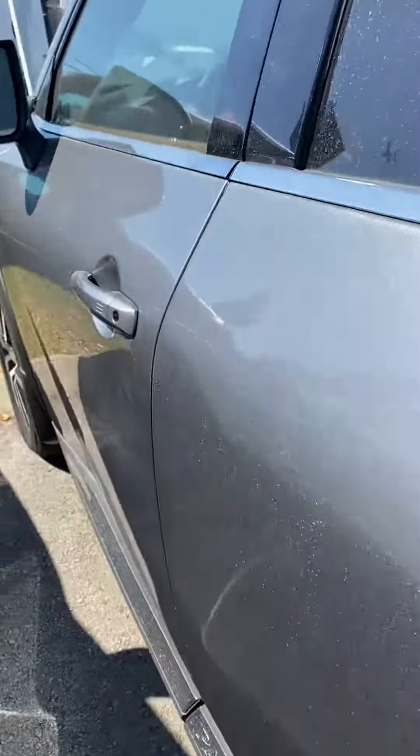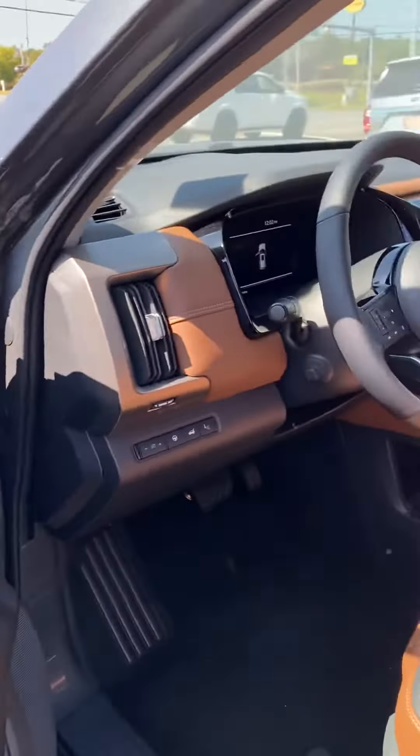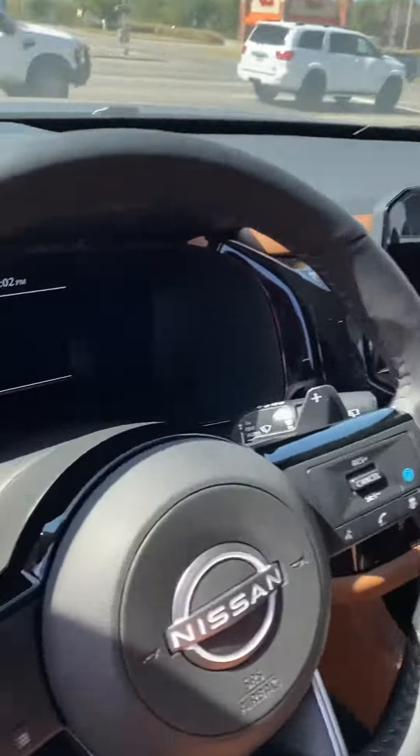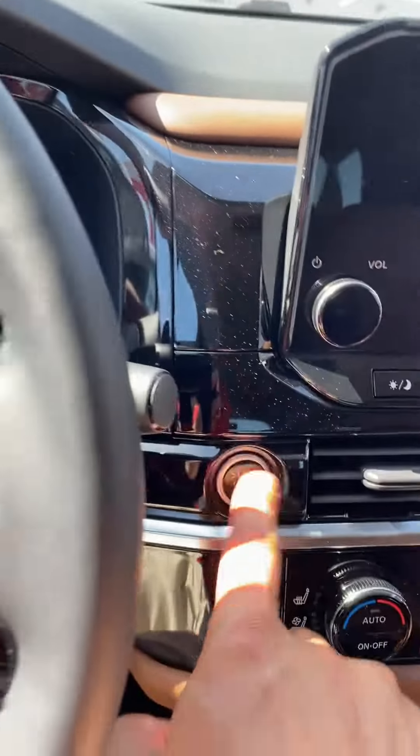Very comfortable seat, not sure if you've driven in one. We have a full digital display in this Platinum. Where's our push start? There we go.